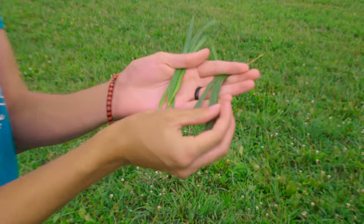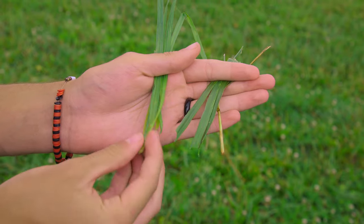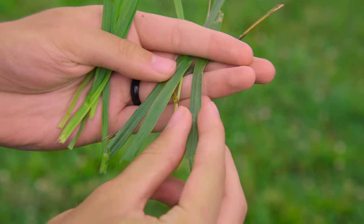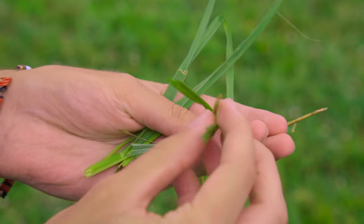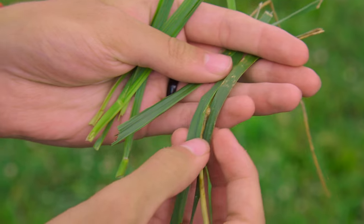On the right side we have tall fescue and on the left we have orchard grass. Tall fescue is a lot more firm and rough to the touch compared to orchard grass. It's also usually darker, and the stalk is round compared to the flattened shape of orchard grass.